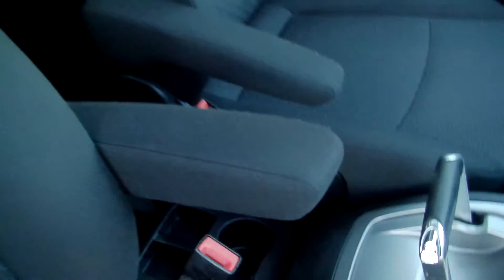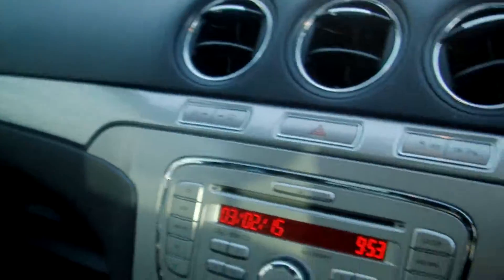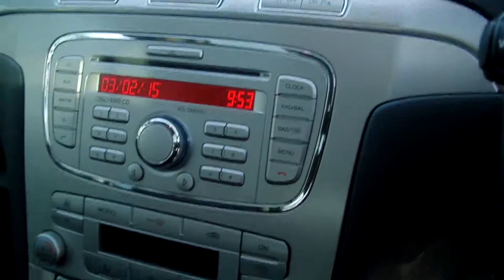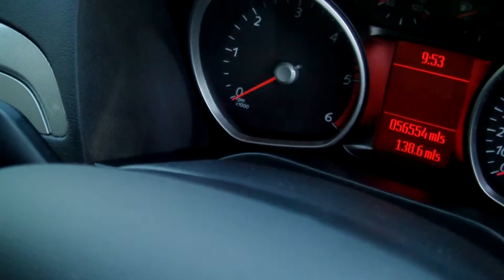Absolutely gorgeous. Front centre armrests, all the trim in fabulous condition. Zero CD auxiliary input, dual zone climate, six speed manual gearbox, and it has voice control as well.